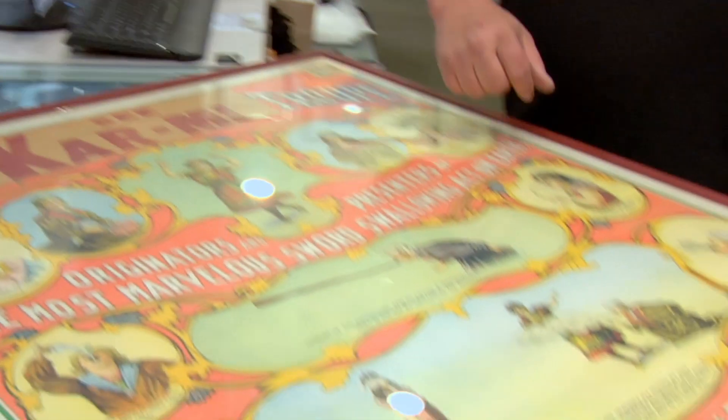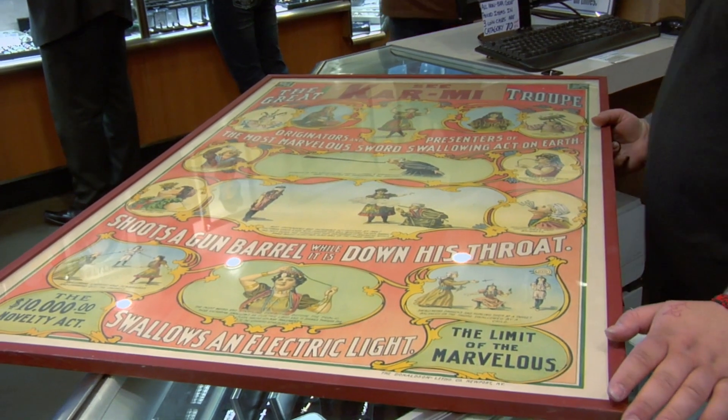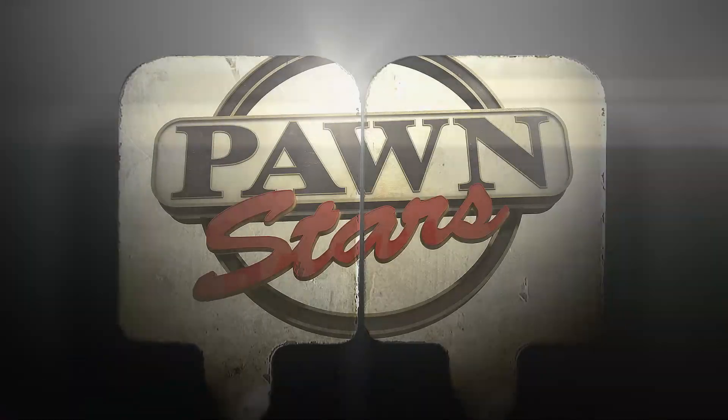Write them up, Joe. We settled on $600. Now I can use that money to do some renovation of my house and maybe buy another vintage poster. Good to see you again. How you been? Doing good, man. I bought a really cool poster I want you to take a look at. I'm dying to see it. Chum, grab me that poster I bought the other day.